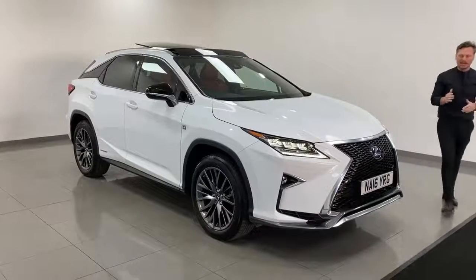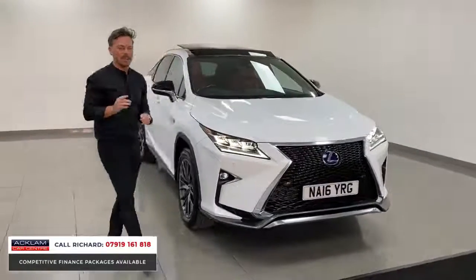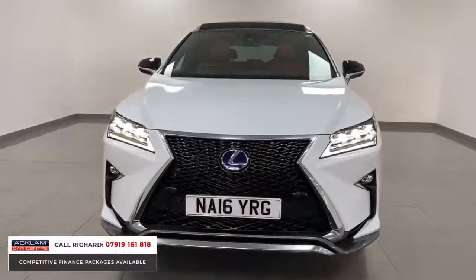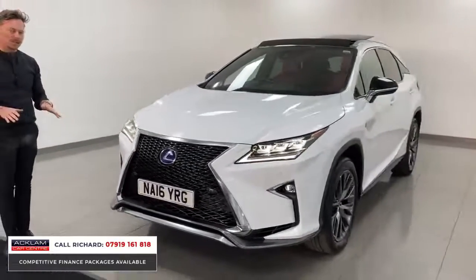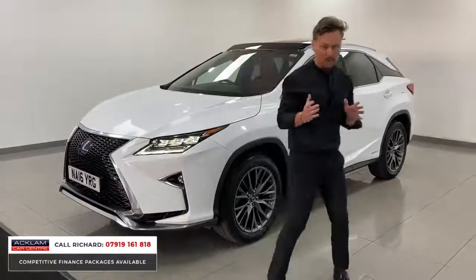Representing excellent value for money in a car that is so ahead of its time when it was released. This is the 2016 16-registration Lexus RX 450h self-charging hybrid — a 3.5 litre petrol engine in metallic white. This car is in exceptional condition, having covered just 24,000 miles with a full Lexus service history.